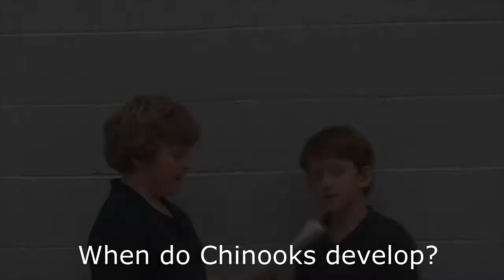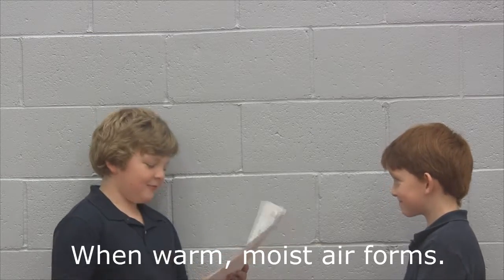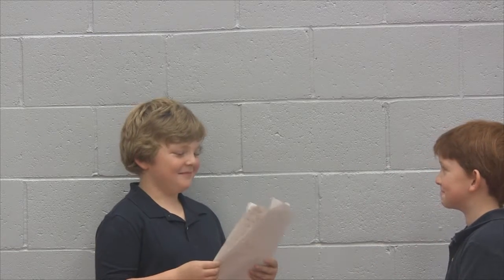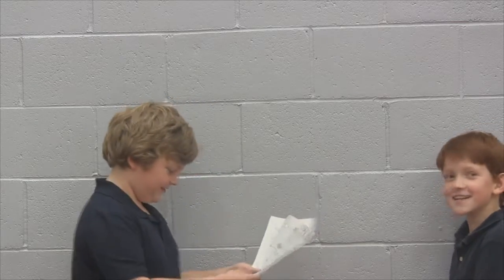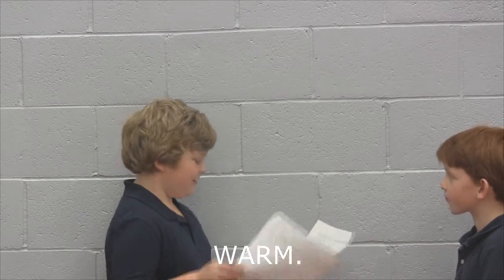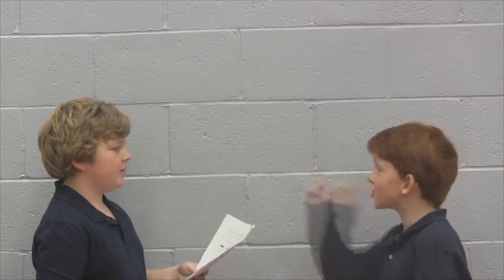Pop quiz! When do Chinooks develop? Warm, moist air forms — very correct. What are Chinook Winds? Warm and dry. Do Chinook winds cool or warm going down the mountain? They warm. What did the First Nations term for Chinooks mean? Snow eater.